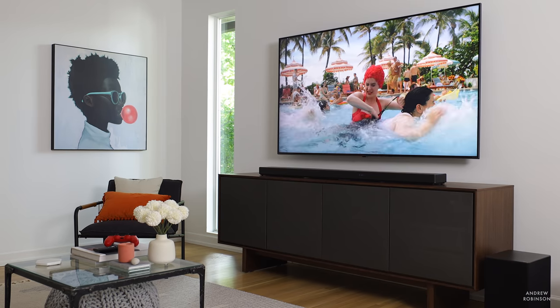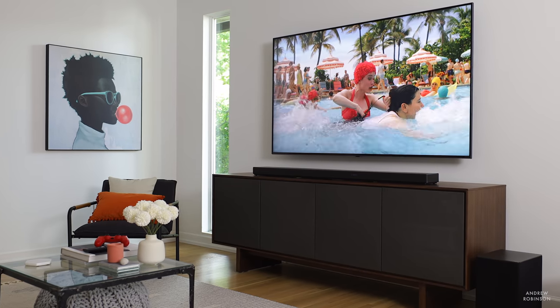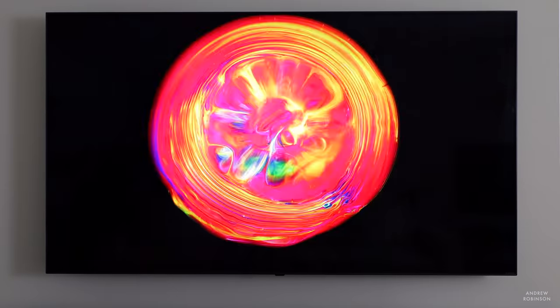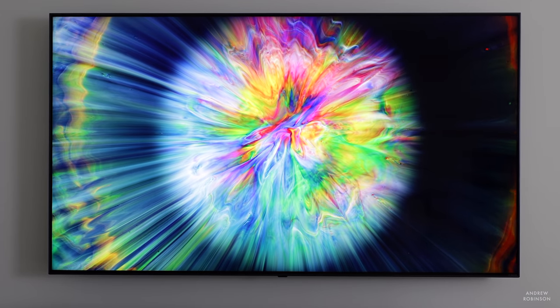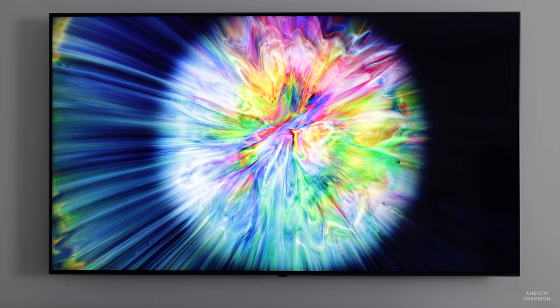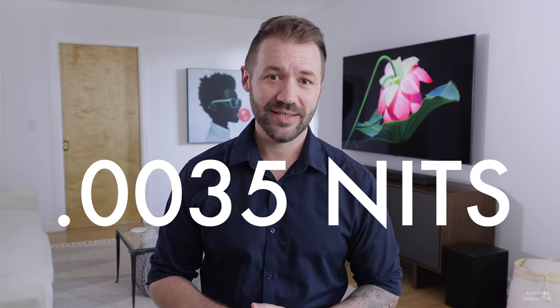Colors, on the other hand, were far more accurate out of the box. The good news is the LG can be brought into proper spec thanks to its calibration controls. With the proper local dimming setting selected — I chose medium — it is possible for this NanoCell display to get close to absolute black: 0.0035 nits. Basically black. NanoCell technology and local dimming have made it possible for TVs like this to achieve close to OLED-level blacks.